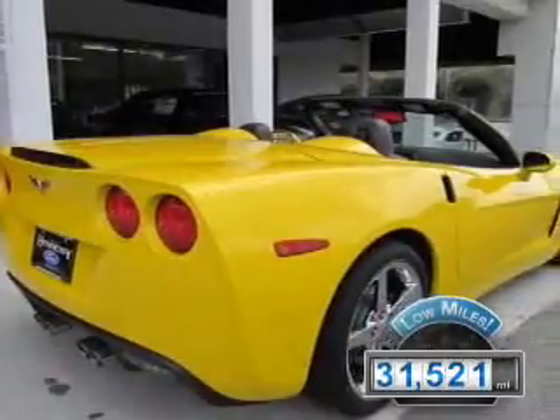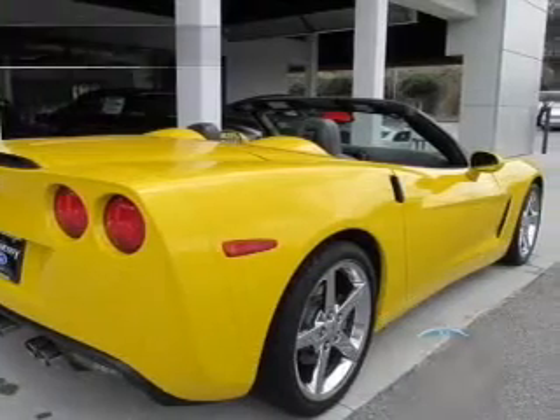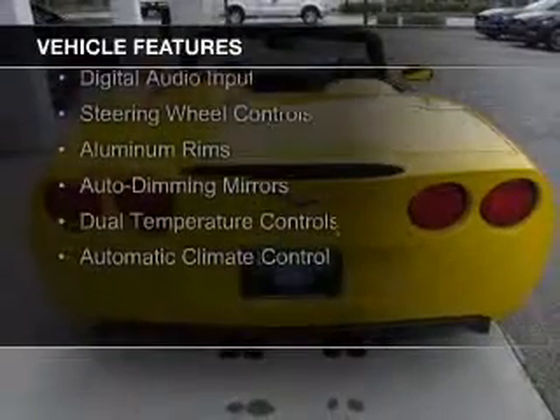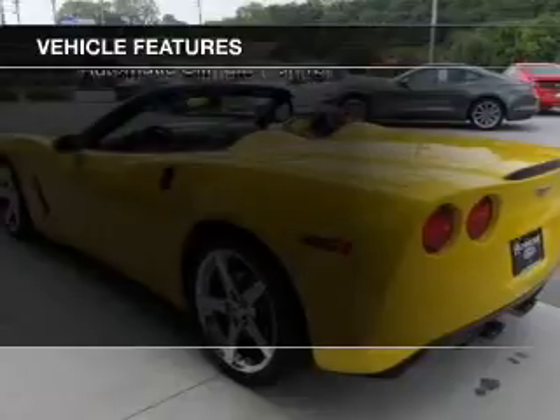With fewer than 35,000 miles, this vehicle has a long road ahead. The features include internet connectivity, electric trunk, leather seats, Sirius XM satellite radio, digital audio input, and steering wheel controls.